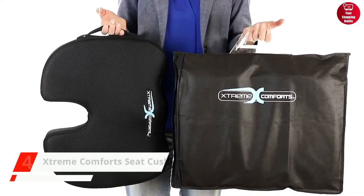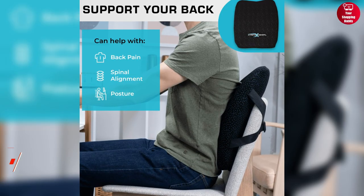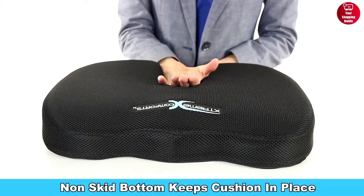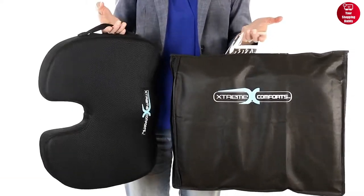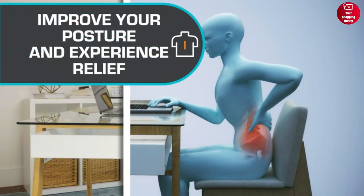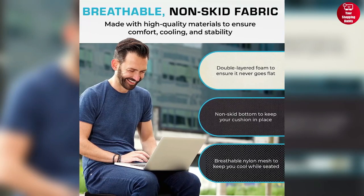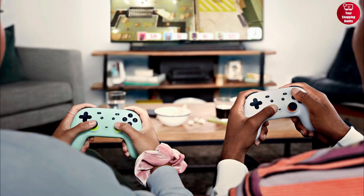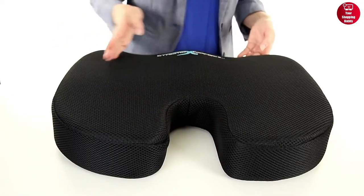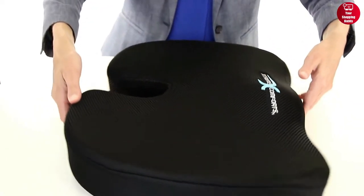The Extreme Comfort Seat Cushion is ideal for long drives or home office work, because it promotes a more upright seated posture and provides lumbar support to alleviate tailbone and posterior discomfort. The anti-slip bottom keeps this cushion in place, and the handle makes it easy to transport. It comes with a breathable and machine-washable black mesh cover that conforms to your body shape and provides support where it is needed the most. The cushion can keep you comfortable and pain free whether you're driving, working, playing video games, sitting in a stadium, or even driving a truck. So if you want a cushion that will not flatten out and that you can sit comfortably on for as long as you need, then the Extreme Comfort is the one to get.